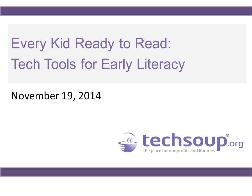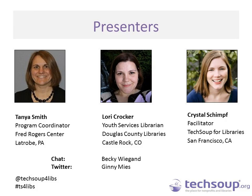We are ready to begin today's webinar, Every Kid Ready to Read: Tech Tools for Early Literacy. We are going to focus on some best practices for integrating technology into early literacy programming. Today we are joined by two guests. Tanya Smith is the program coordinator at the Fred Rogers Center. She designs and delivers professional development workshops to early educators and parents, and has been working in early literacy and early childhood learning for more than 15 years.